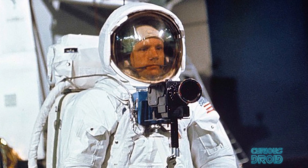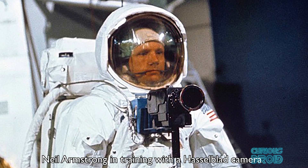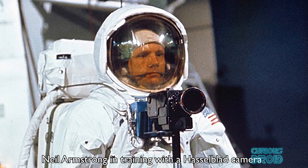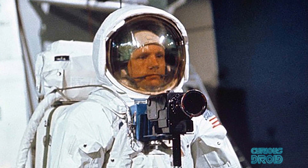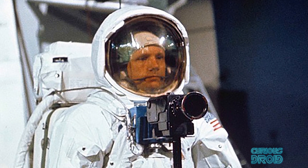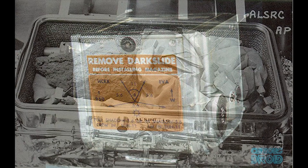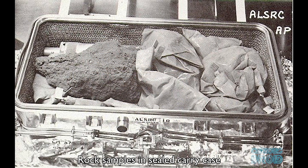But there are also some things you'd think they would like to bring back, like the Hasselblad cameras used to take on average 1,500 photos each. But no — they left behind 12 of the 14 taken on the Apollo missions. The astronauts were instructed to bring back just the film canisters and leave the cameras to make room for rock samples. This allowed an extra 25 kilograms of rocks to be brought back over six missions in place of the cameras.